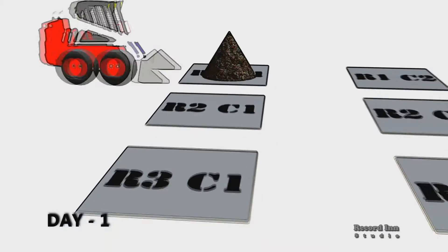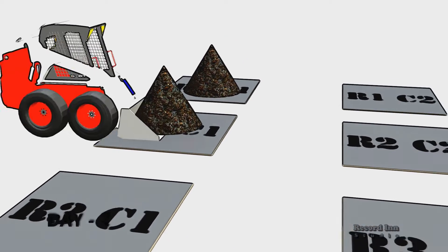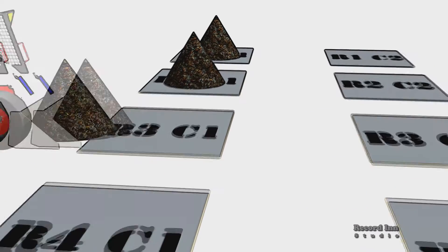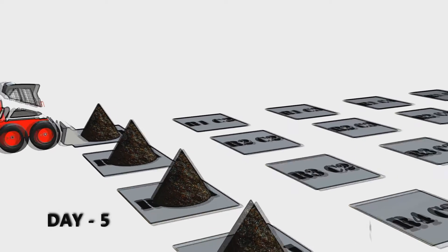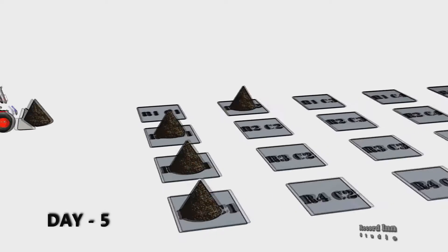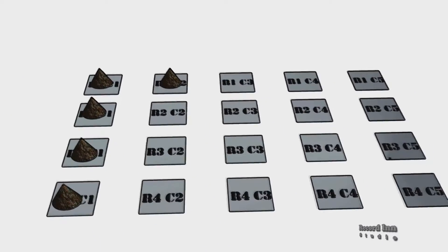At the beginning, the 1st windrow is formed on row 1, column 1. On the 2nd day, another windrow is formed at row 2, column 1. Similarly, 3rd and 4th windrows are formed at row 3, column 1 and row 4, column 1 respectively. On the 5th day, the windrow at row 1, column 1 is shifted to row 1, column 2, and the raw compost formed on the 5th day is placed at row 1, column 1.